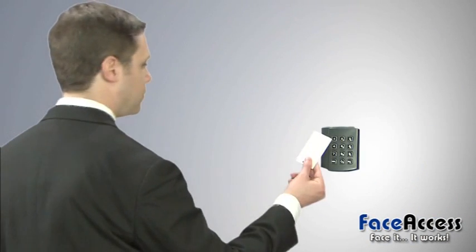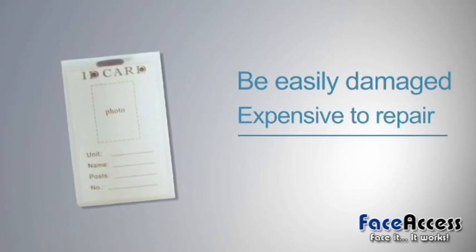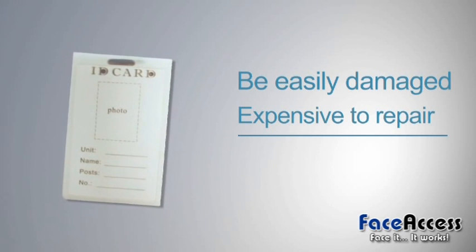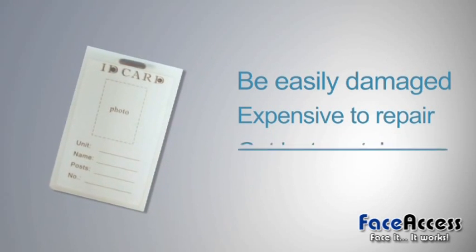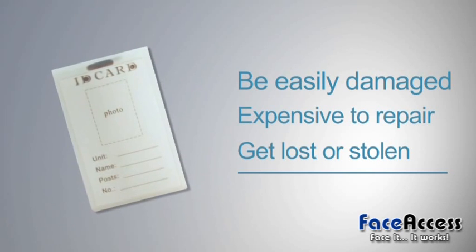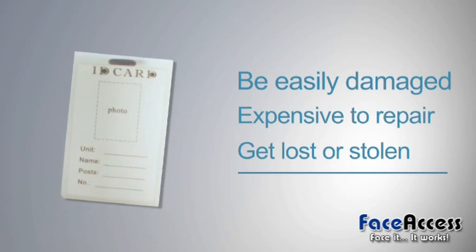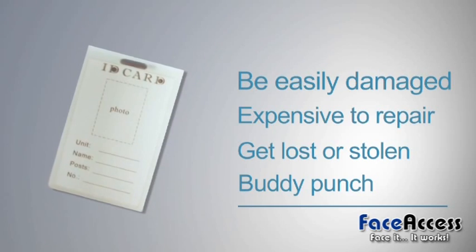Although RFID cards are inexpensive and easy to use, they can be easily damaged and are expensive to repair. Moreover, RFID cards can be easily lost or stolen. Access control and attendance systems that use RFID cards can be passed off by unauthorized personnel.